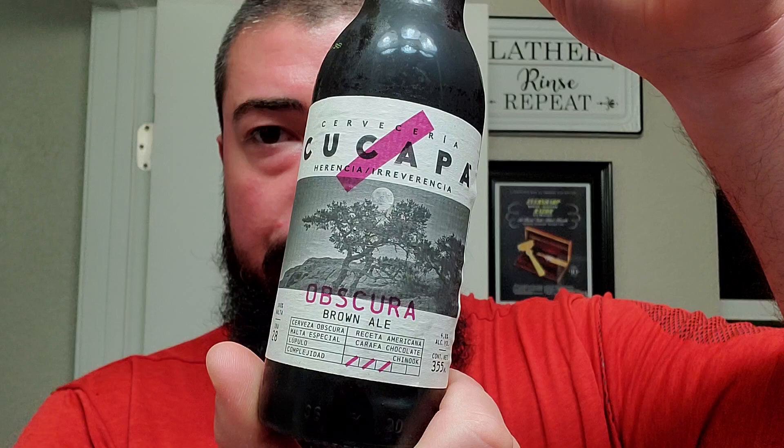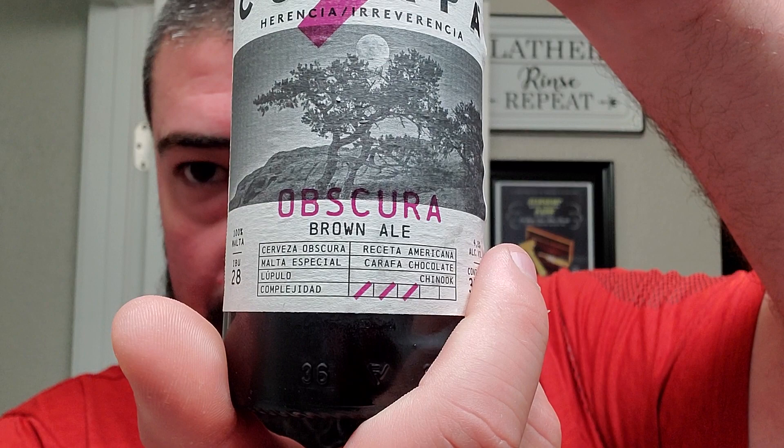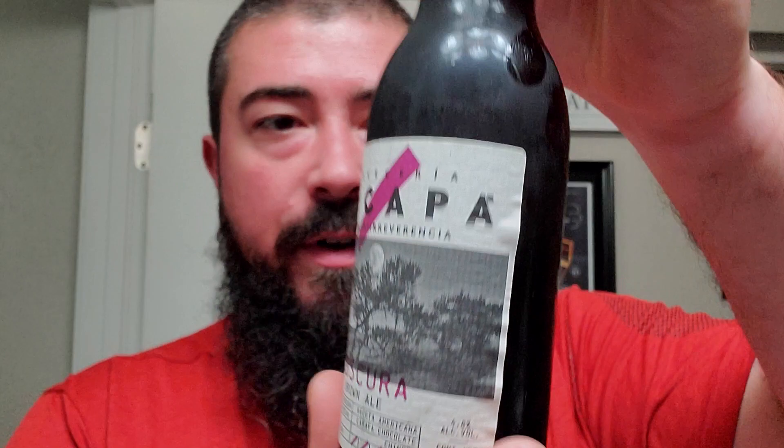Alright, we're back and today we're drinking this here grog. This is Cerveceria Cucapa and this is Obscura Brown Ale. They got some information right up front which is kind of cool. Looks like they used specialty malts, carafa, chocolate, Chinook hops. No idea what the rest of that language is but 4.8 ABV — we do get that. You can kind of get a better look at the additional info right there. Looks like 28 IBUs. Very nice.